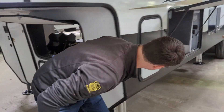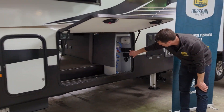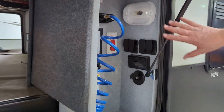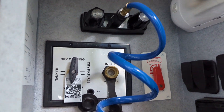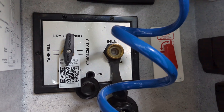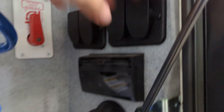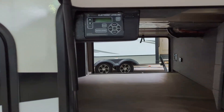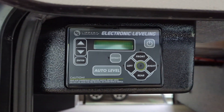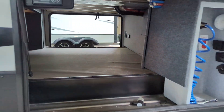Coming around to this side, we have a nice docking center. Everything's enclosed, it's all waterproof, it's all lockable. You have your easy winterization there, a gravity tank fill, outside shower with hose, and the auto level control. All of this has slam-lock edge, which is kind of nice.